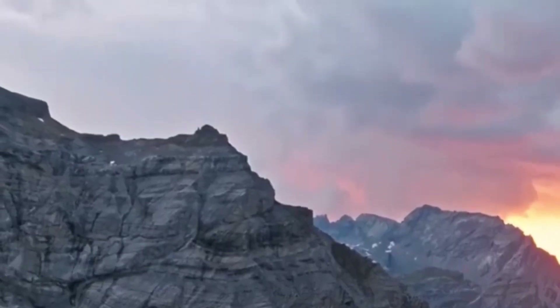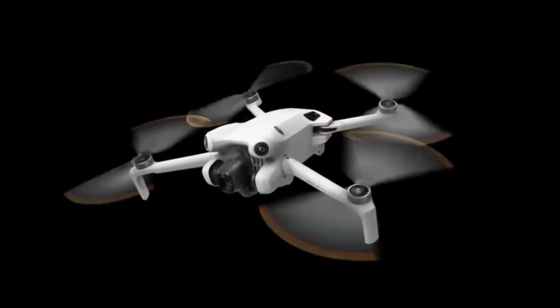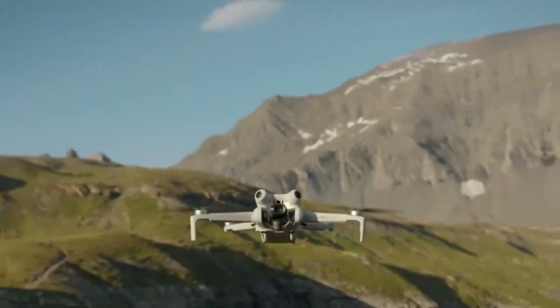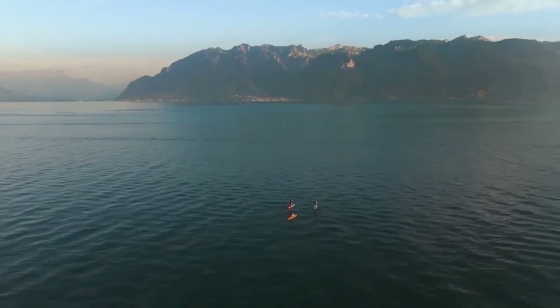We dive deep into wind resistance, flight time, obstacle avoidance, and the kind of real-world image quality that makes or breaks your drone footage. Whether you're a seasoned pilot or just taking off, this review cuts through the hype with raw footage, hands-on insights, and no-nonsense verdicts.